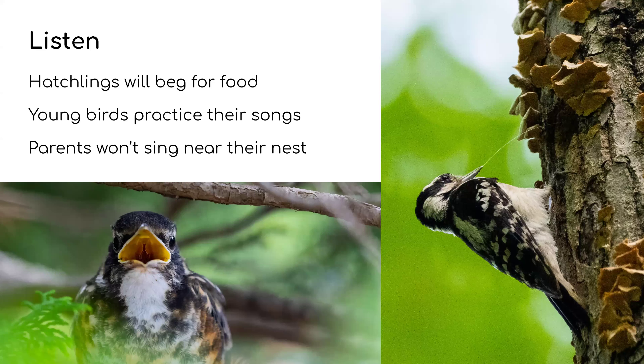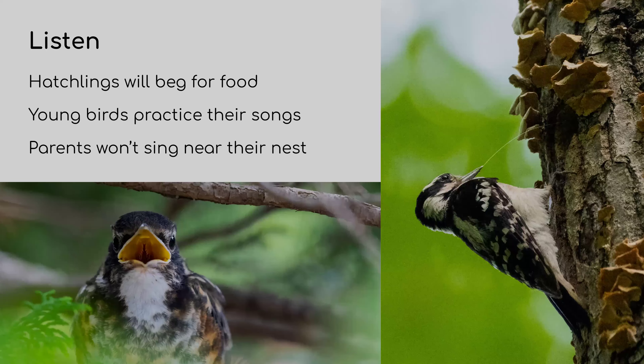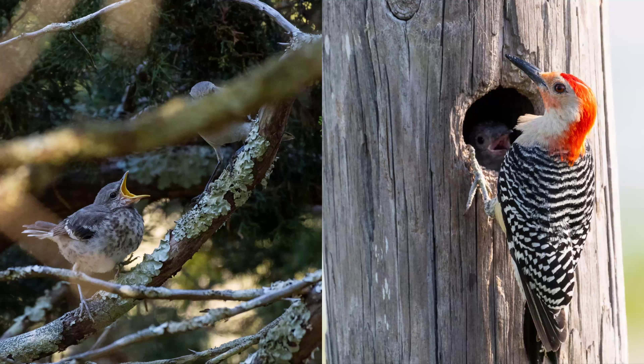Here we've got two birds — the Northern Mockingbird on the left and the Red-bellied Woodpecker on the right. Both of them are begging; you can see it clearly on the Mockingbird — that mouth color is another aid for the parent to know where to feed the bird. Both of them being as noisy as they were makes it very easy to spot where these young birds are.